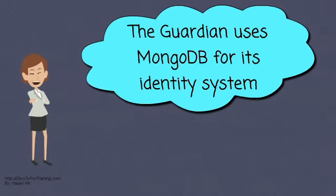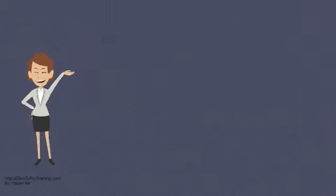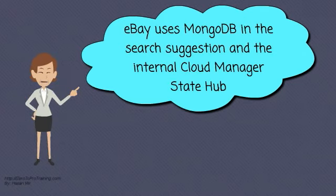The Guardian uses MongoDB for its identity system. CERN uses MongoDB as the primary back-end database for the data aggregation system used in the Large Hadron Collider. Foursquare deploys MongoDB on Amazon AWS to store venues and user check-ins. eBay uses MongoDB in the search suggestion and the internal cloud manager state hub.